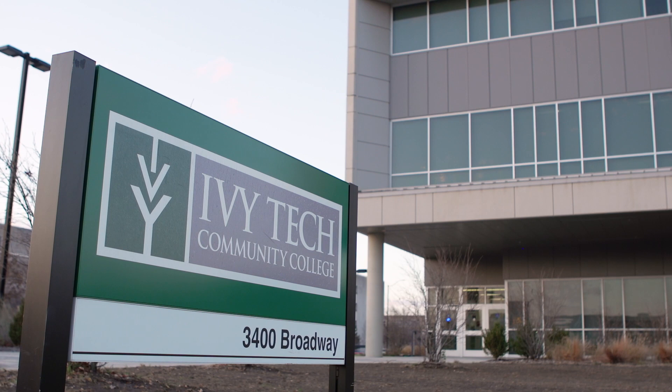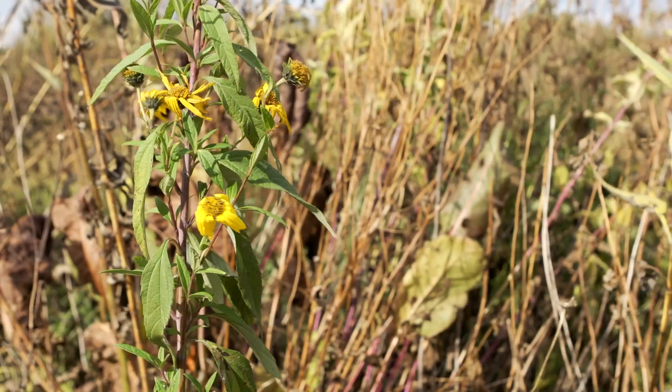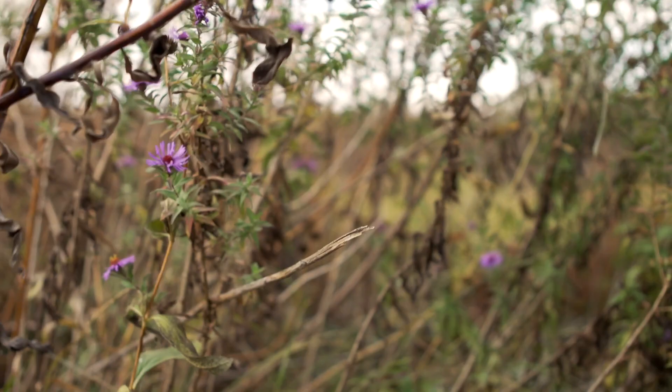Before we wrap up our tour, there's one more thing we want to show you. Tucked behind our main parking lot is the Little Calumet River Prairie and Wetlands Nature Preserve. Believe it or not, because of the destruction of the tall grass prairies, our preserve is one of the rarest and most endangered ecosystems in the world. And it was lovingly restored and continues to be maintained by faculty and students at IU Northwest.